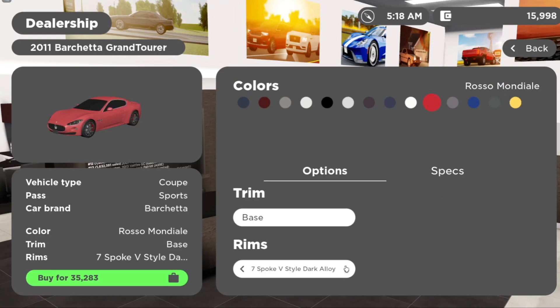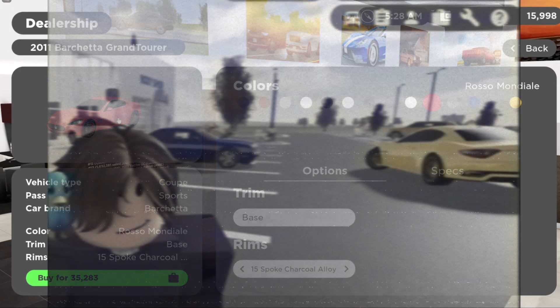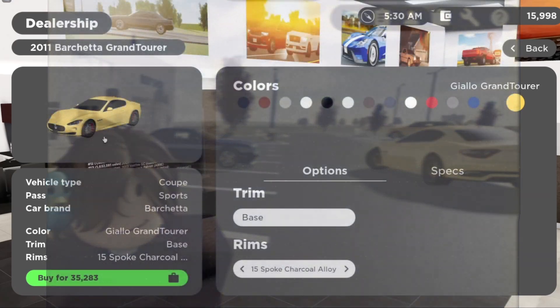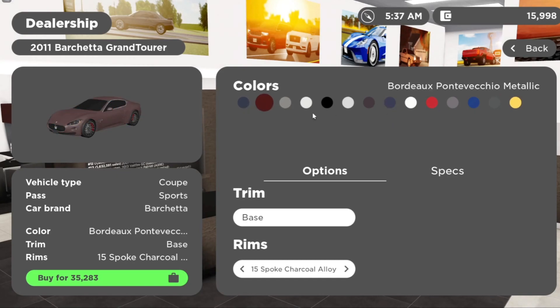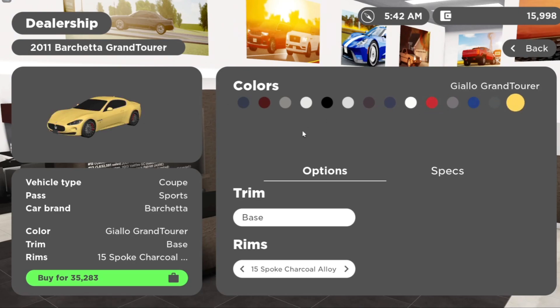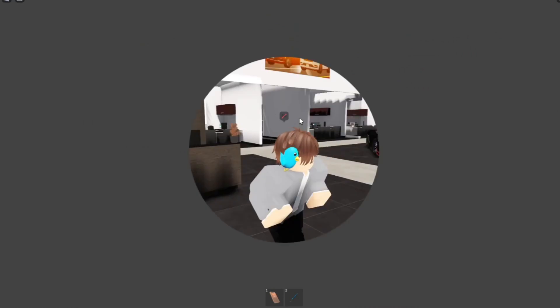I did pick the 15-spoke charcoal alloy rim — that looks pretty clean if you ask me. In my other video I actually had this same car in yellow; I changed it to red. They're both really, really good colors. All the colors are pretty clean to be honest, but my favorite is the red and the yellow — it just makes the car much more sporty.